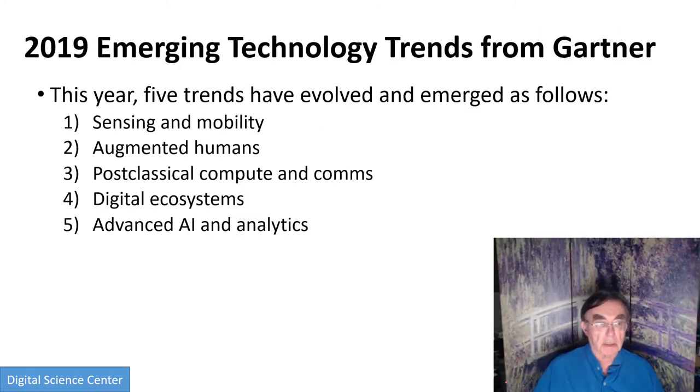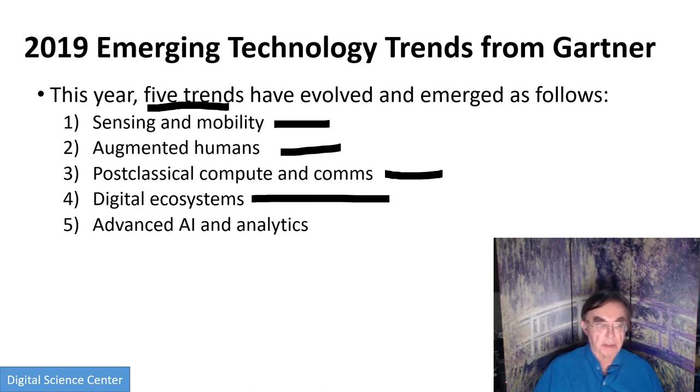Gartner identifies five trends for this year which group the innovation triggers: sensing and mobility, augmented humans, post-classical computing and communication, digital ecosystems, and AI — which they call advanced AI and analytics. I would just put down deep learning in brackets plus the rest of the stuff.